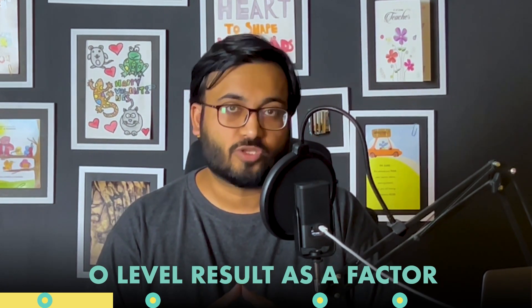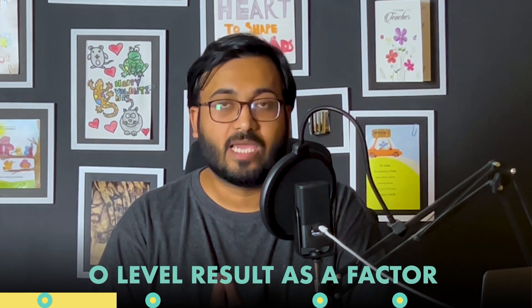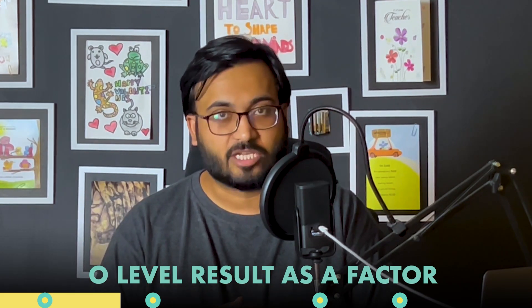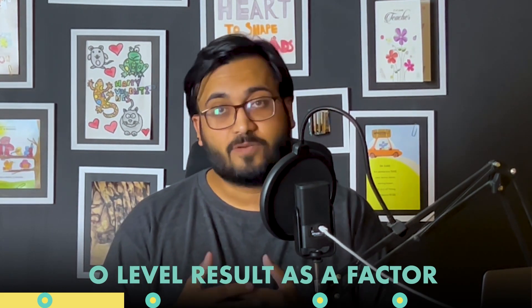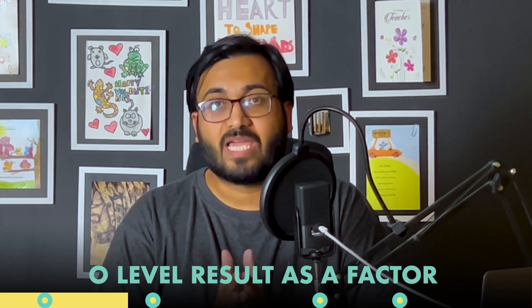It is a good indicator if it's a low score, because it makes things really easy. If you have a bad score in O-level maths, then you should definitely not take A-levels — that's a clear-cut distinction. But if you do have a good grade in O-level maths, will it play a positive indicator for your decision? That might be yes, that might be no. That brings us to our next question: if O-level grade is not a good indicator, then what is?